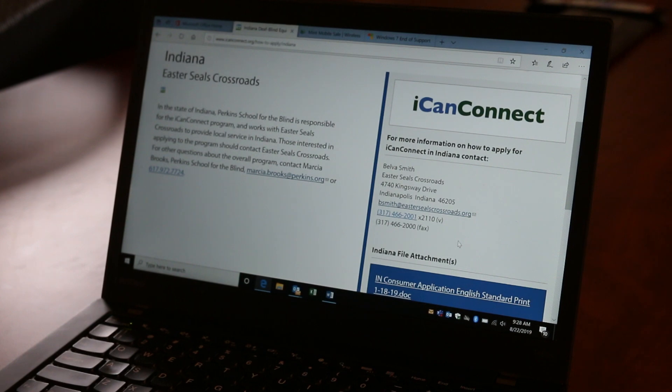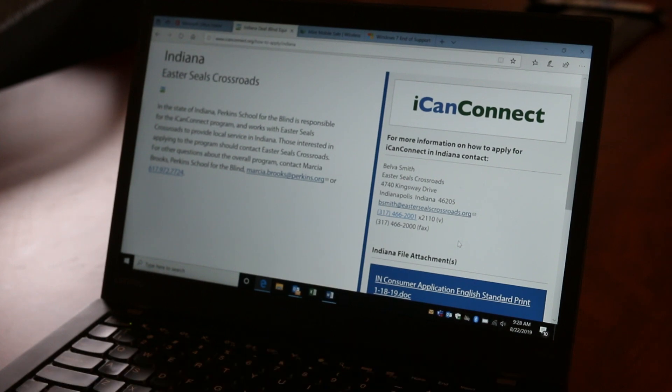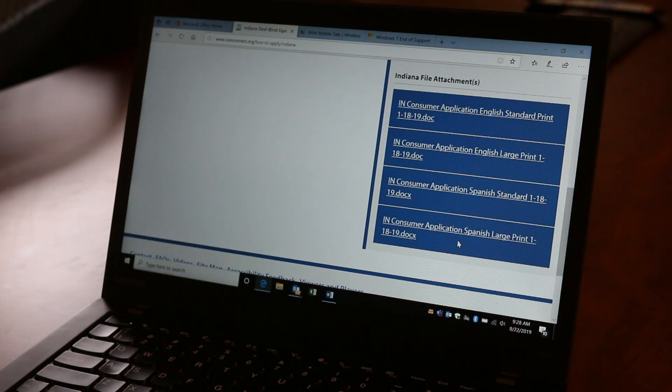You'll also find my contact information on this same page should you have any questions, or if you would like an application mailed out to you we can also do that, but you can see that they can be downloaded right here from this website too.